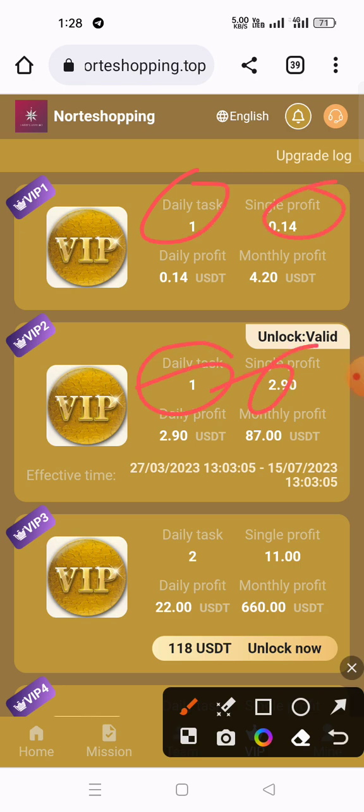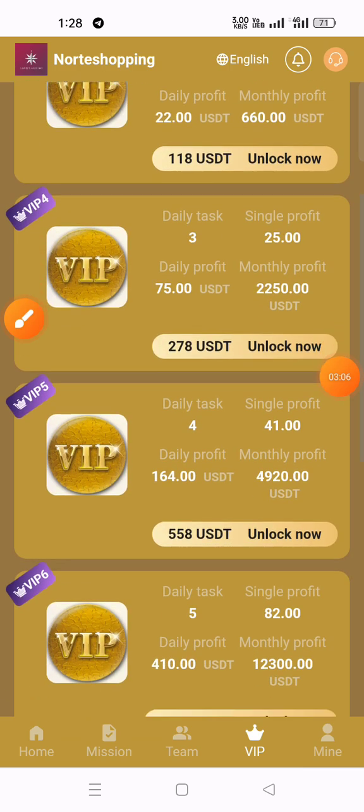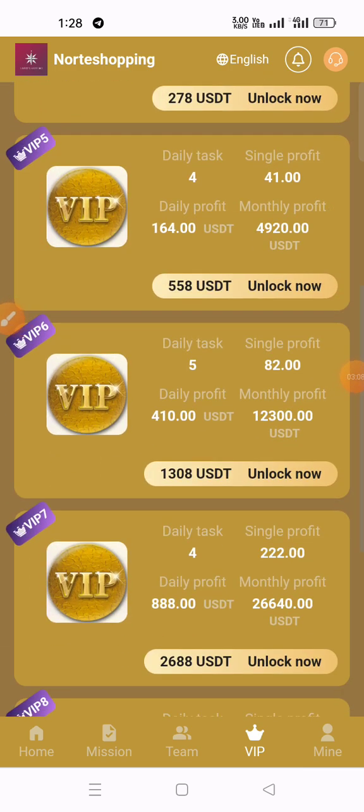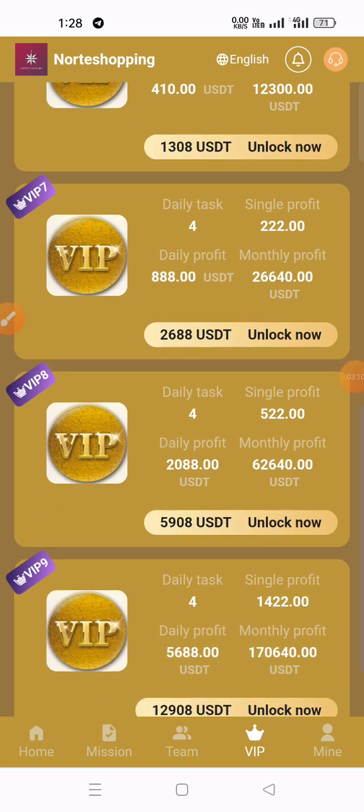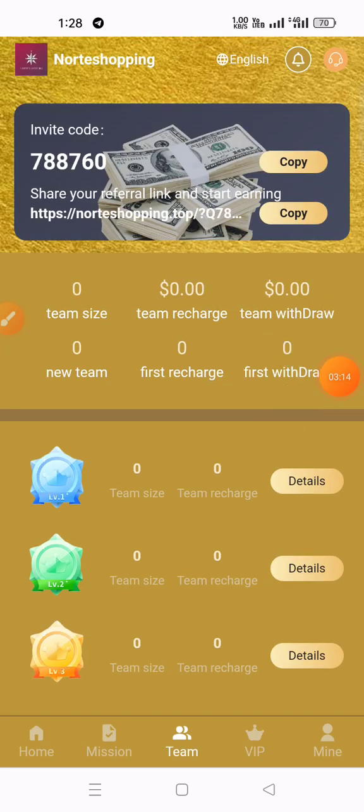VIP 1 gives a daily profit of 0.14 USDT, VIP 2 gives 2.7, VIP 3 has a daily profit, VIP 4 has a daily profit, VIP 5 gives 35, VIP 7 and 8 have their profits, and so on up to VIP 9 and VIP 10. You can share your invitation code and link on Facebook, WhatsApp, Telegram groups, Telegram channels, and other social media.